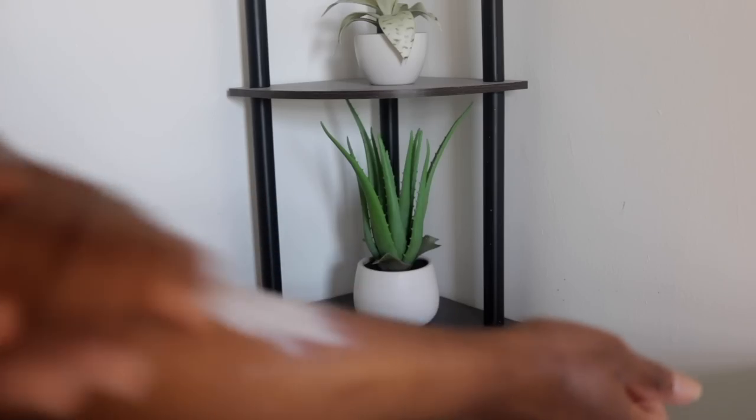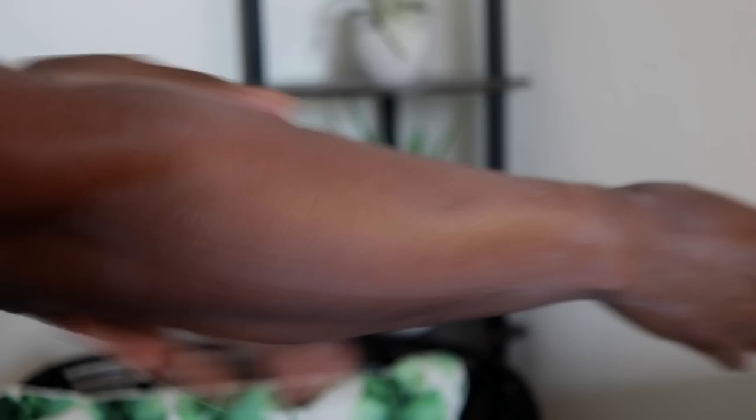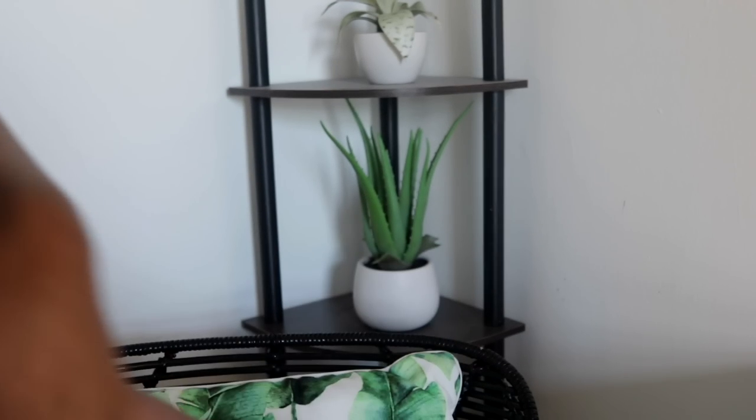Danielle didn't notice a difference in texture or performance between the 50 and the 30 — it still had that same creamy texture and she didn't prefer it for her face, finding it better suited for body use. Both the 30 and the 50, however, worked really well at the gym — she worked out for half an hour and appreciated how well both sunscreens held up.